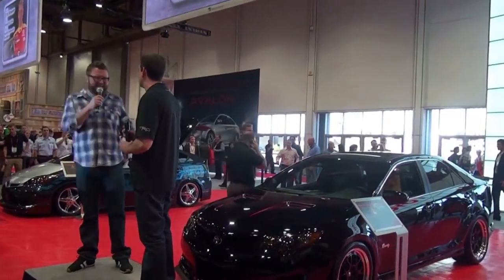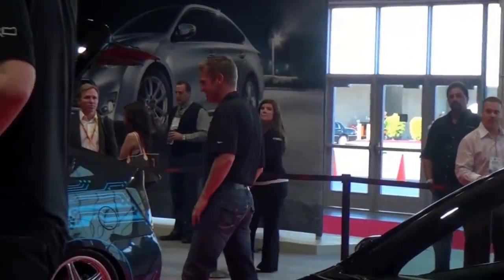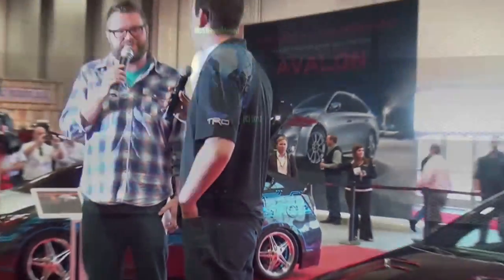I'm now with Kyle Busch. We are standing in front of the Rowdy Edition Camry. Kyle, first off, you're here raising money, hopefully, for the Kyle Busch Foundation. Hello, brother, man! I'll be back with Kyle Busch. I'm going to try it — I'm trying to get some sort of stuff.